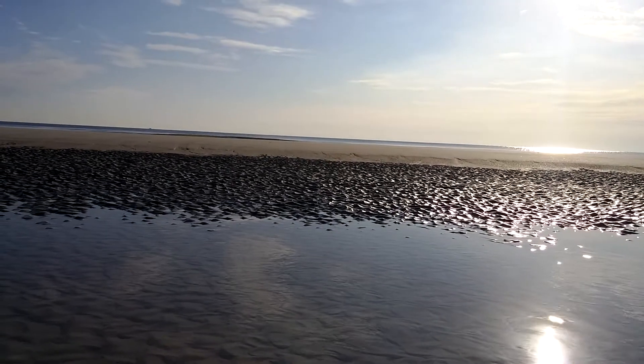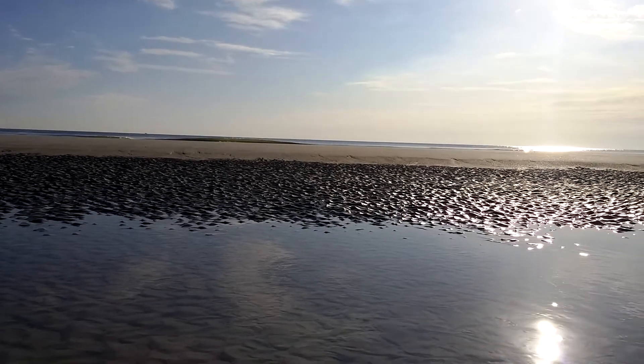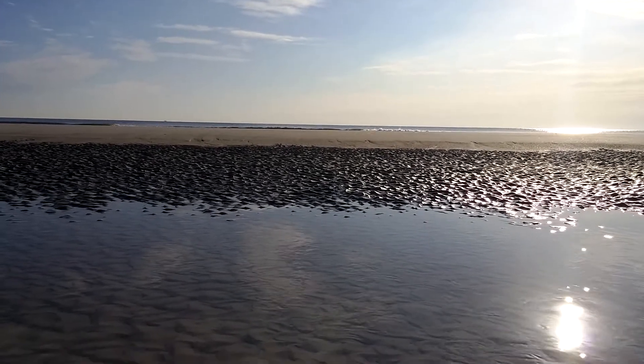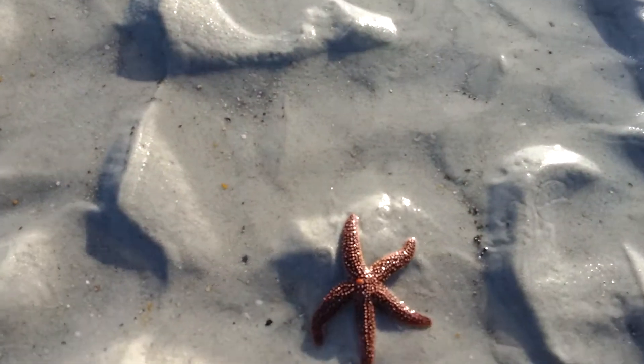Hey everybody, Epic Animals Outreach here, February 29th, 2016 — it is leap year. Down here at Jacksonville Beach, I want to share with you a little creature that I found.